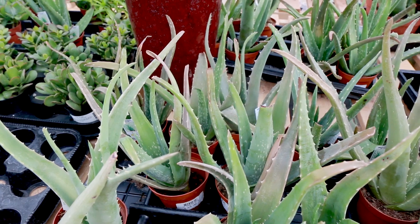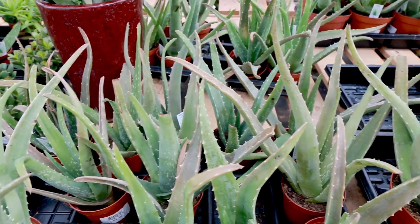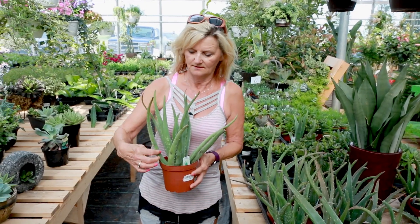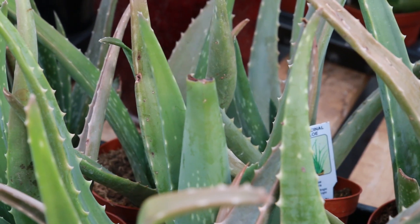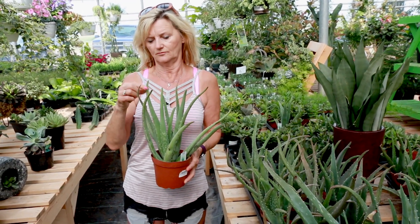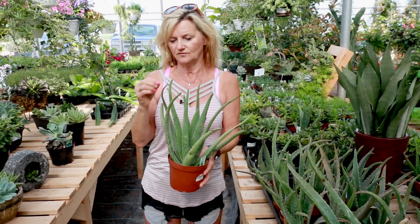The snake plant and the aloe vera are very good air purifying plants. Aloe vera is a good healing plant, so you can use that on burns, sunburns, or scratches. You can see how thick and plushy they are — that's where the healing, like a salve, is inside of there. You would just break the tip off and then use that on your wounds.